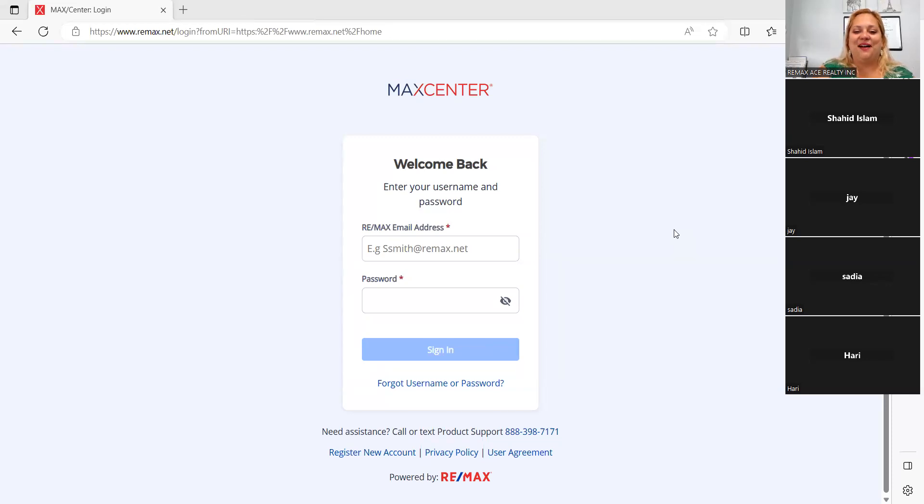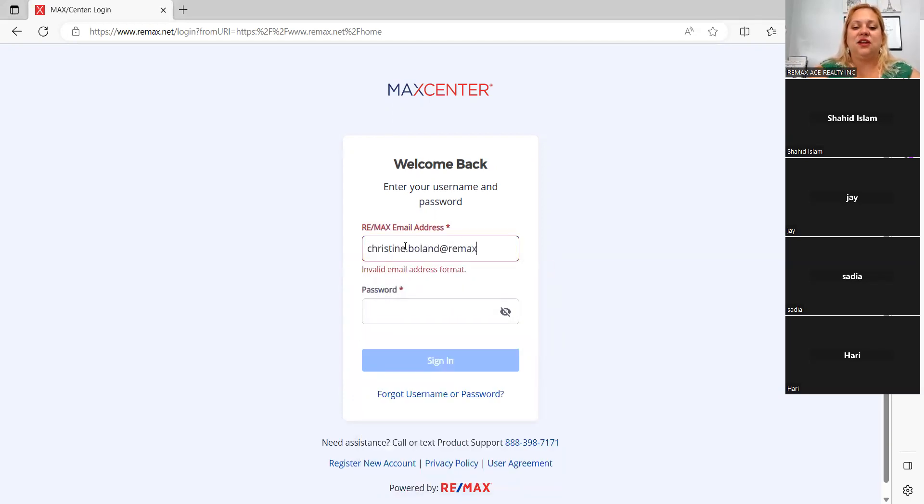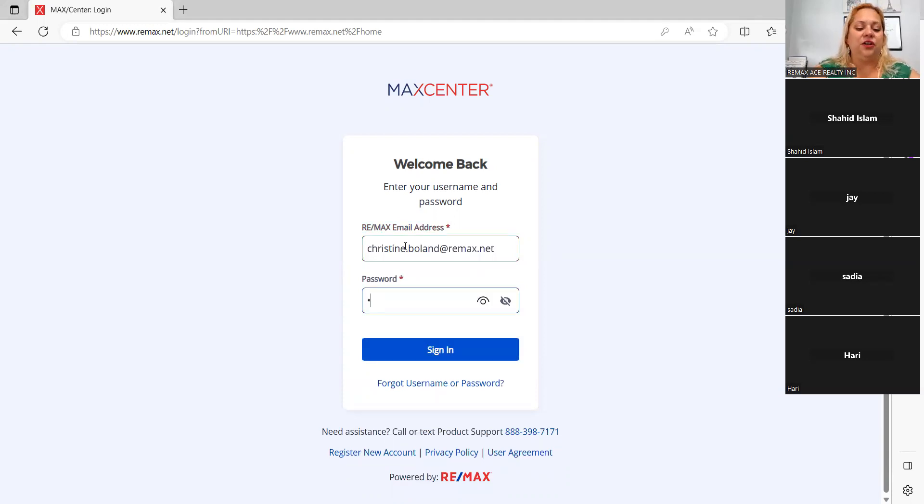I'm going to share my screen. We're coming to the back office — I purposely didn't log in so you can see the login page. For those who don't know your RE/MAX ID, it's most likely your first name and then your last name at remax.net, and then you create your own password. If you don't know your login, you can call the 1-888 number at the bottom — it takes about two minutes on the phone and they'll send you a reset email.